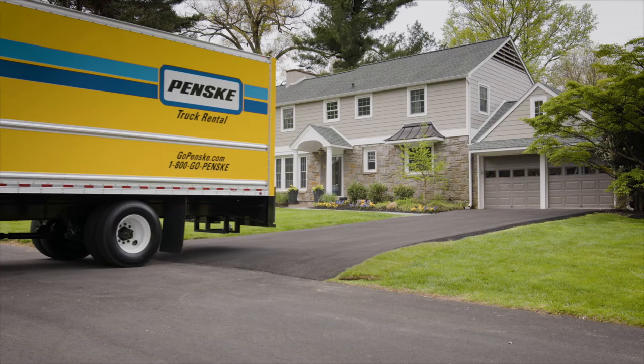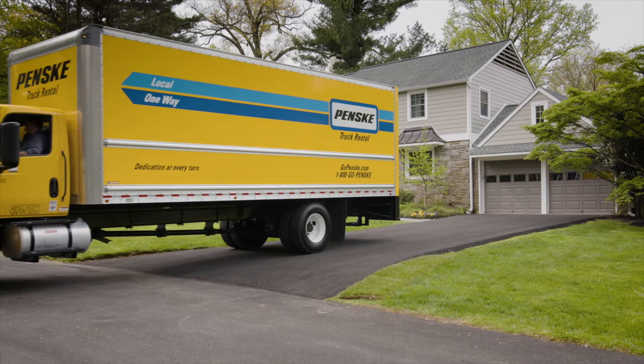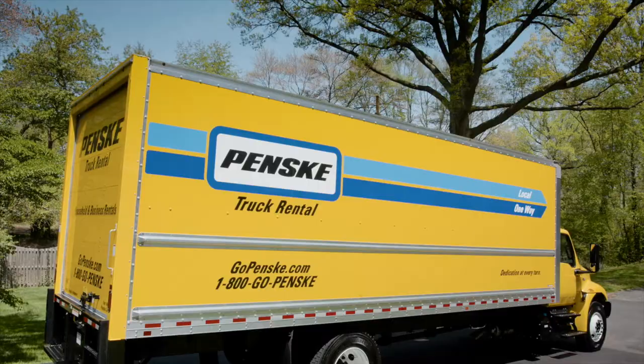You have a big move coming up. Maybe it's cross-country or just across town. If you're looking for the right truck at the right place at the right time for your best move, look no further. Because with Penske, moving can be easier.